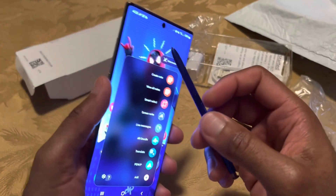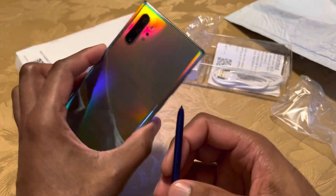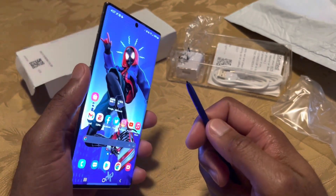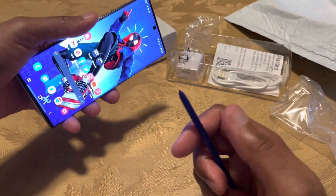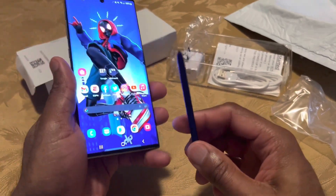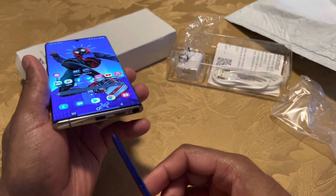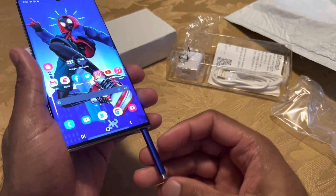I do like a couple of the Bluetooth S Pen features. For instance, if I have the phone hooked up to an external speaker, I can just click the button and skip to the next track. I also use it for group pictures — you can hold the phone at a distance and click the button to take the picture. Those features are very convenient, and it's a bummer they did not put that detail in the listing when purchasing off Amazon.